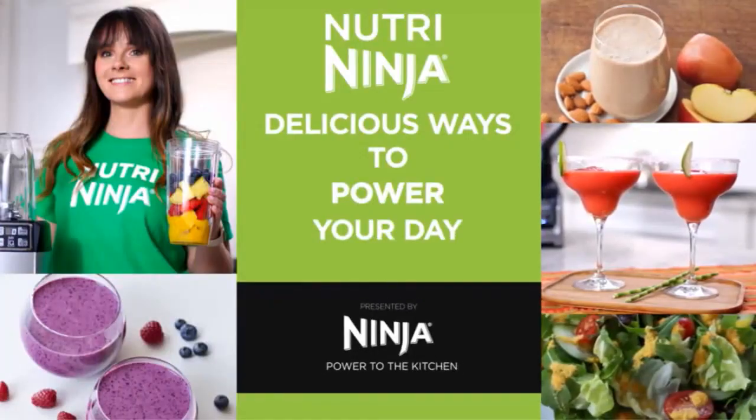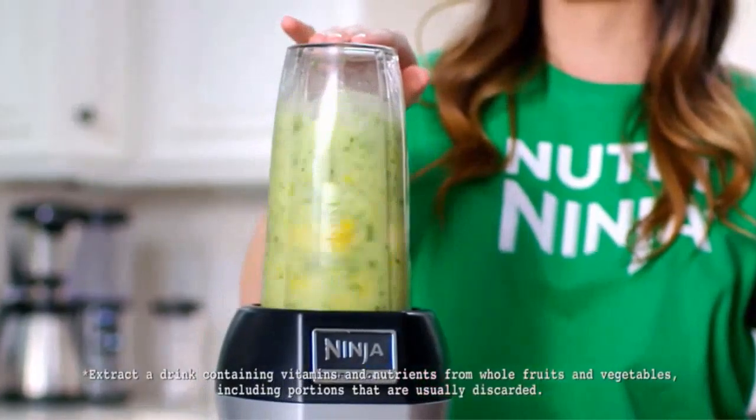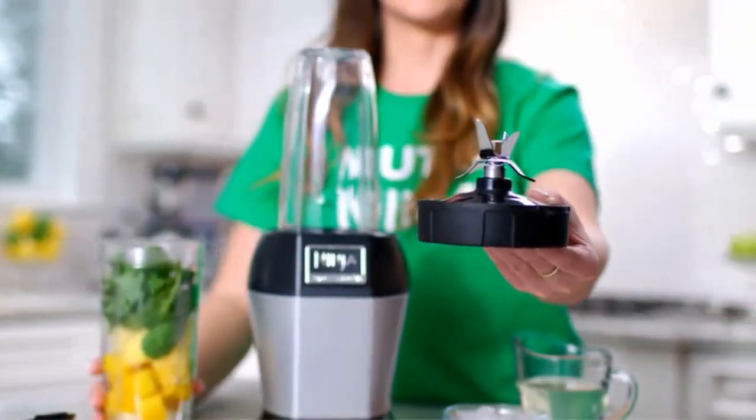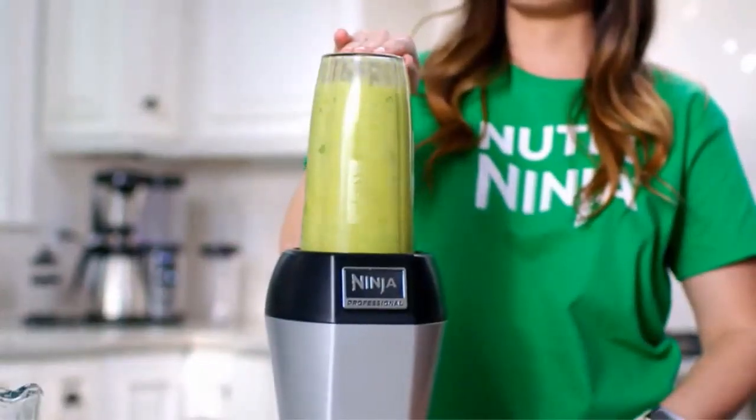Number four: the Shark Ninja Professional Countertop Blender. Choosing the best blender for protein shakes is one of the hardest decisions that bodybuilders make. Luckily, Shark Ninja has created a blender to end all blenders for protein shakes. The Shark Ninja Professional Countertop Blender is one of the best blenders I have ever reviewed — it has features I have yet to see in other products, and its durability has impressed me. It offers 1100 watts of blending power to produce one of the smoothest shakes possible.